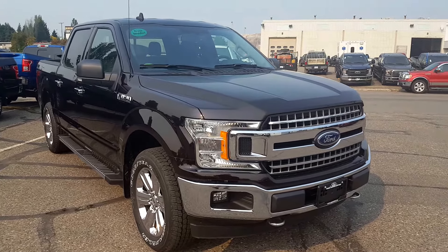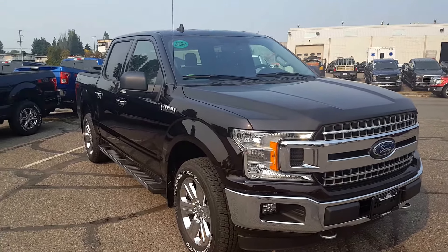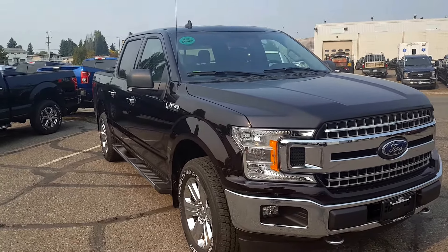I'm going to show you guys some of the interior and exterior features, and if you feel like this truck suits your needs, feel free to come on down and take it for a test drive, or give us a call at 250-563-8111.